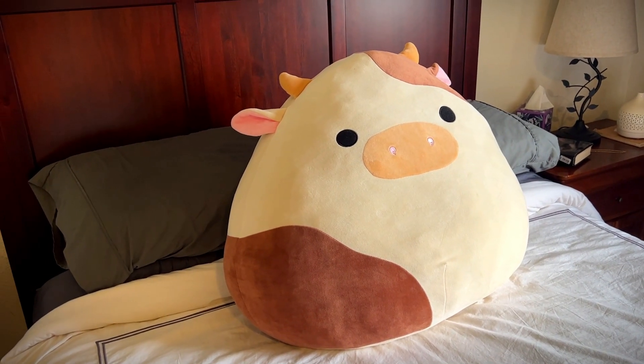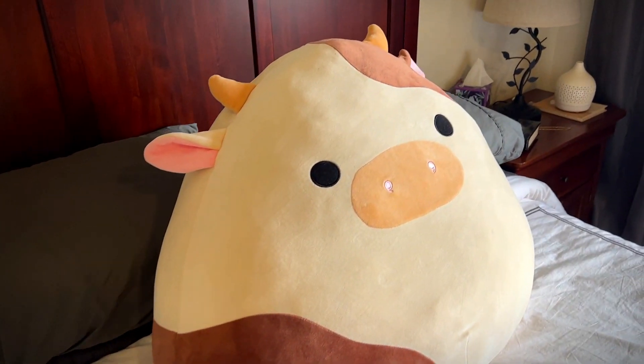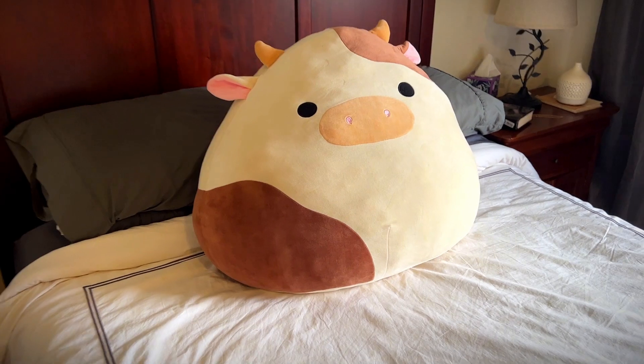Hey, it's Rob. Check it out. We have Riny the Cow — it's the 24-inch Squishmallow that everybody wants to get. He is so cool looking, and he's so soft, big, and squishy, and he's a really fun guy to have on your bed.